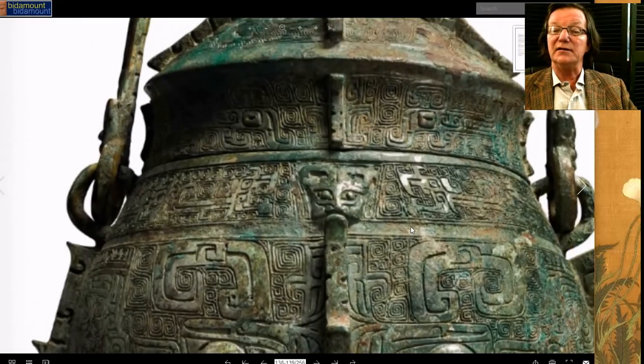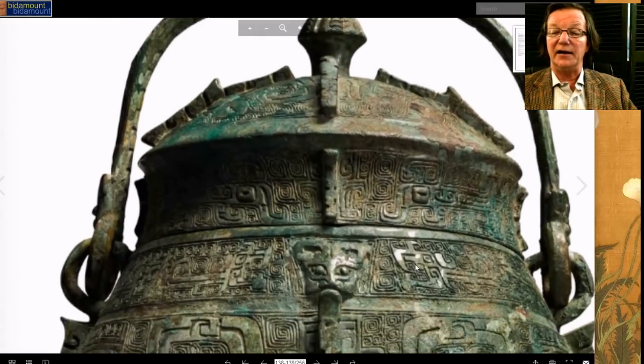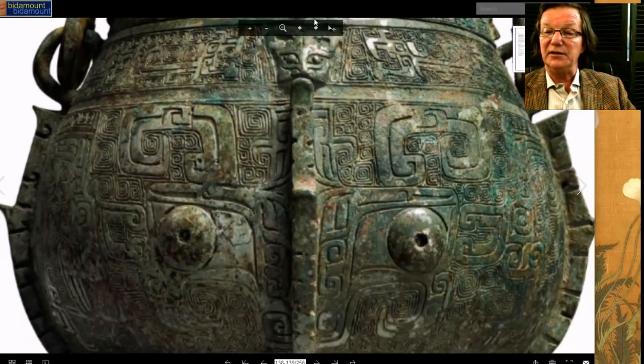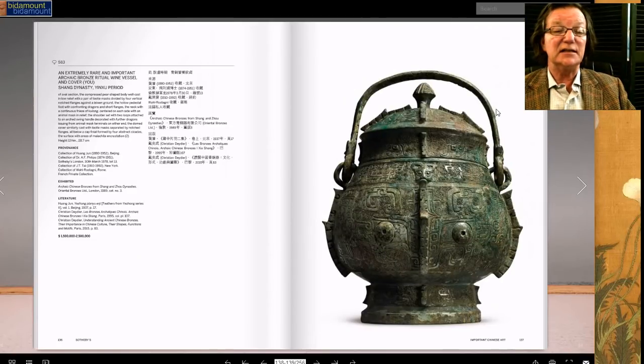Here it is — a great big wine vessel. If you blow it up you can get a good sense of the surface and patina on it. You can go to the Sotheby's site and see the same pictures. It's estimated at $1.5 to $2 million. It came from the Hung Jung collection in Beijing in the 1950s and then moved from there.